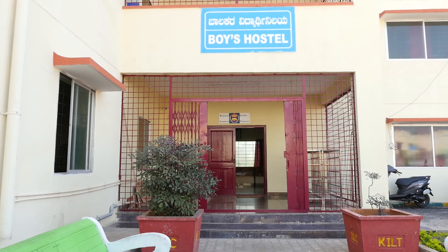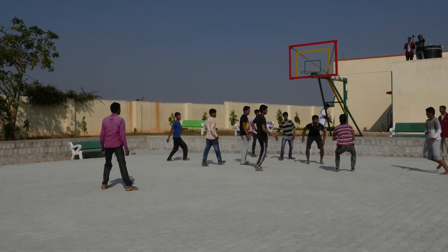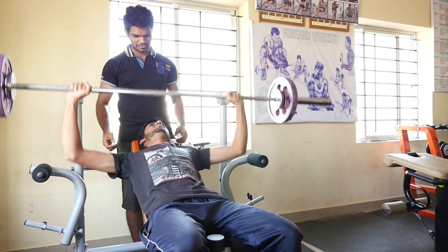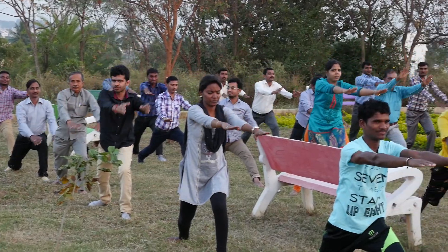There are well-furnished hostels for boys and for girls. Facilities for sports and a well-equipped gym provide ample recreational opportunities. KILT also regularly organises yoga sessions for its students and staff.